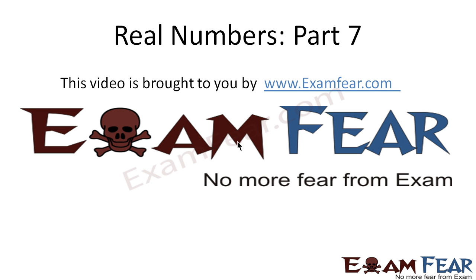Hello friends, this video — Real Numbers Part 7 — is brought to you by examfea.com: no more fear from exam. Before watching this video, please make sure that you have watched Real Numbers Part 1 to Part 6.